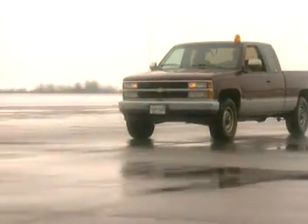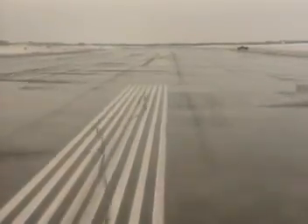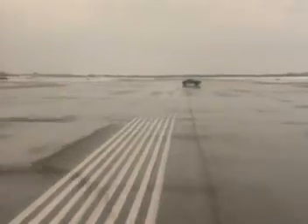Preoccupied with finding his way, the vehicle operator rolls through the hold line at runway 1-4. Truck 2-0, get off the runway now. This time, the flight service specialist noticed the truck approaching the runway, but it could be a different story at night or in poor visibility.